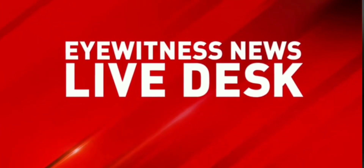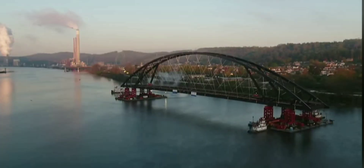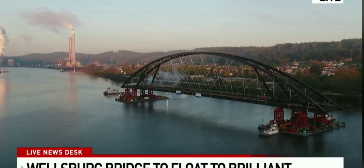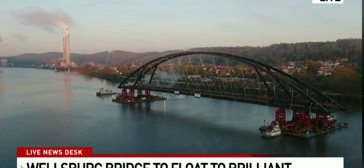It's the moment that the people of Wellsburg and many people across the northern panhandle have been waiting for. We have that live look of the Wellsburg Bridge floating along the Ohio River. Take a look at this — this is certainly not something you see every day.